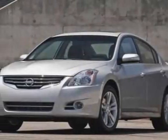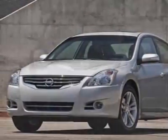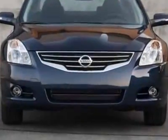Come take a look at this new 2010 Nissan Altima. For your protection, this vehicle has a full factory warranty.